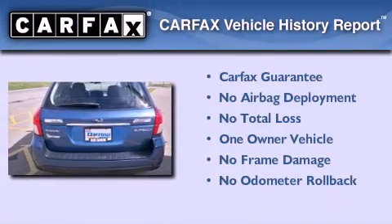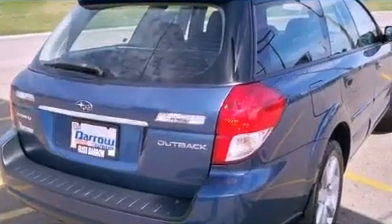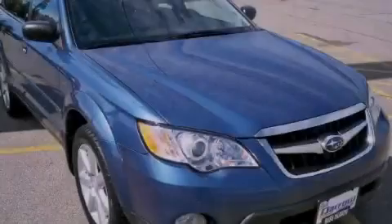This Subaru has had only one owner and it qualifies for the Carfax buy back guarantee. This vehicle is sure to sell fast, call and arrange your test drive today.